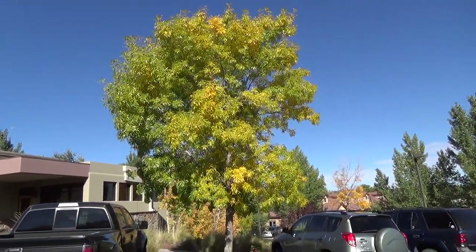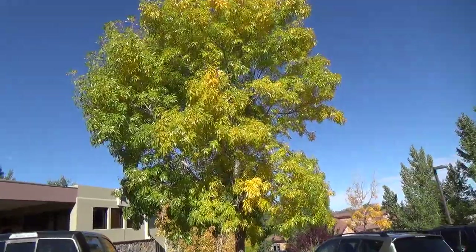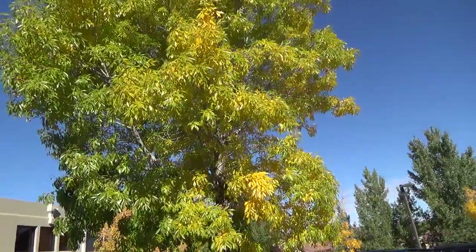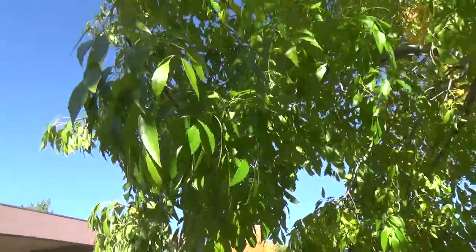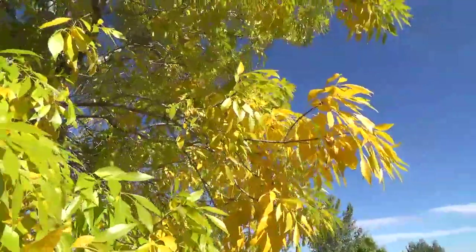It's traditionally very, very green, and it has just turned this week this beautiful aspen gold color. This is its usual color through summer — this nice bright green — and then it turns to this in fall.